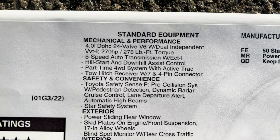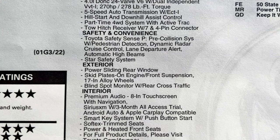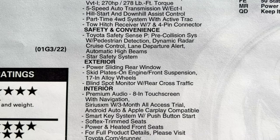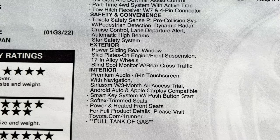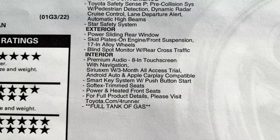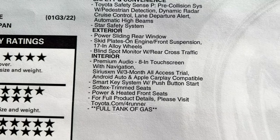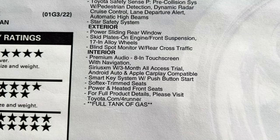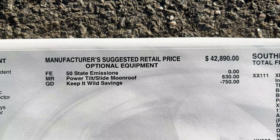Got your performance and safety. Power sliding rear window — I love that. Skid plates on the engine and the front suspension — that's helpful. See: blind spot monitor with rear cross traffic alert is standard. So is premium audio. So is power passenger seat. So is Softex, heated seats, smart key push button — that's all standard because you're upgrading to the Premium versus the SR5.